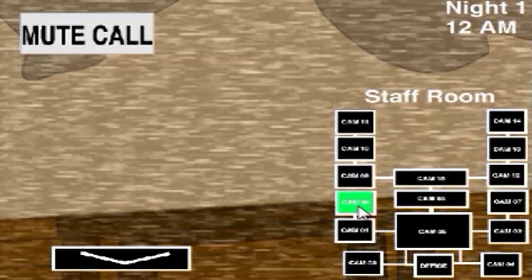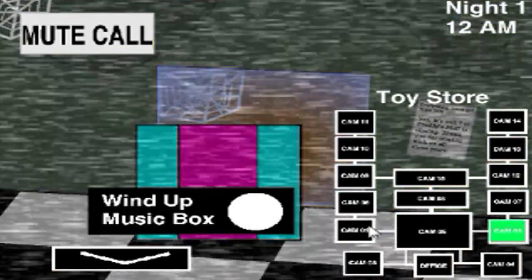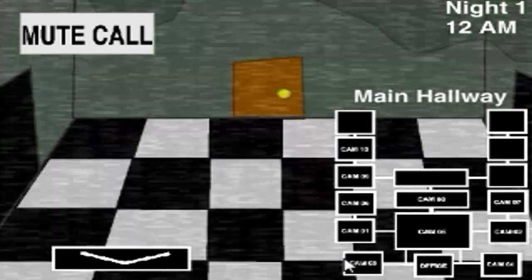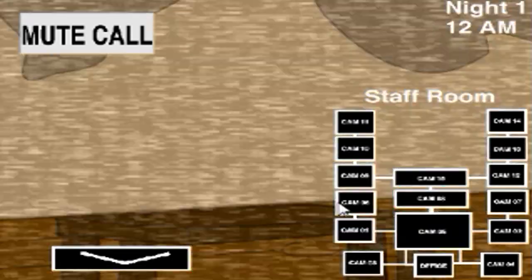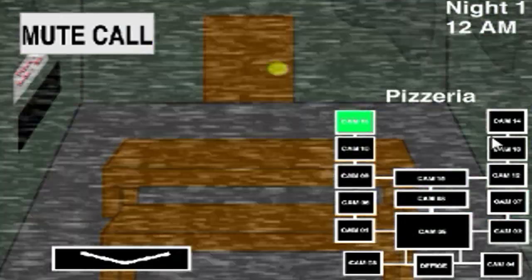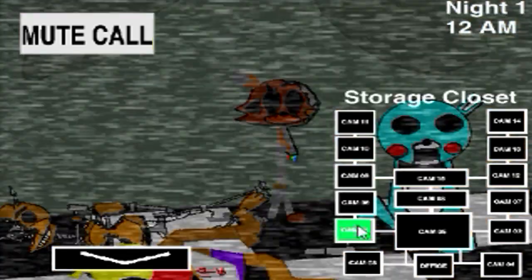Hello? I wanted to record a message in case anyone found this place and decided to break in for a laugh. I have no idea what you're doing here or why, but you made a huge mistake. Don't worry though, I'm going to try to help you through this.